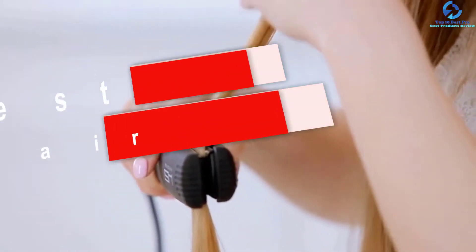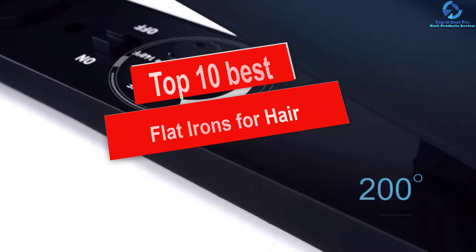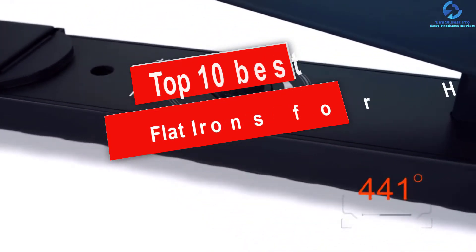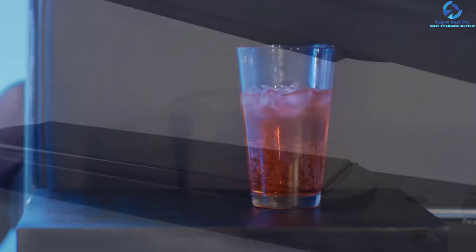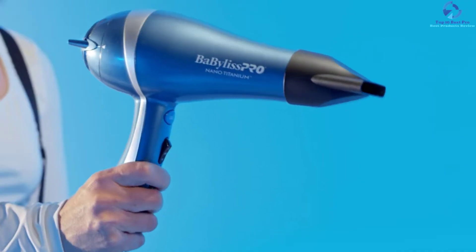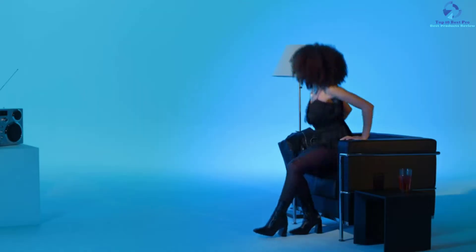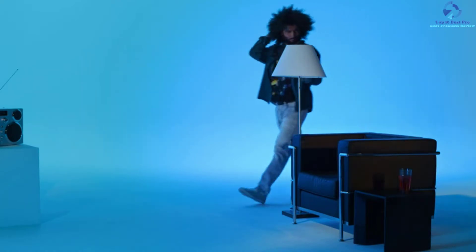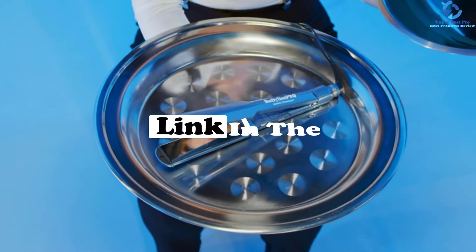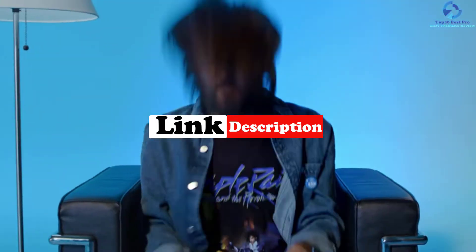Hey guys, in this video we're gonna be checking out the top 10 best flat irons for hair. I made this list based on my personal opinion and hours of research, and I've listed them based on quality, durability, price, and more. I've included options for every type of consumer, so if you're looking for an entry-level option or the best product money can buy, we have the product for you. If you want more information and updated pricing on the products mentioned, be sure to check the links in the description below.